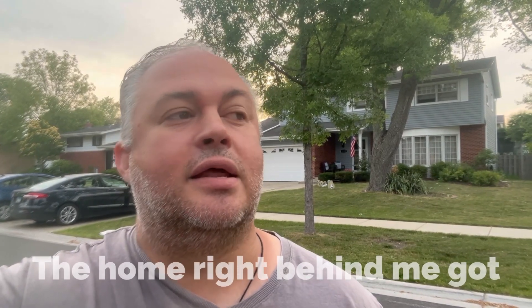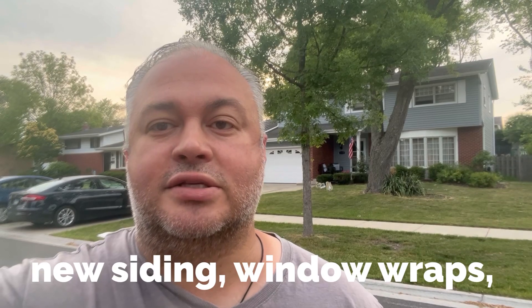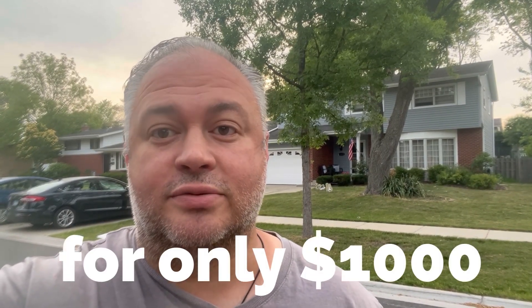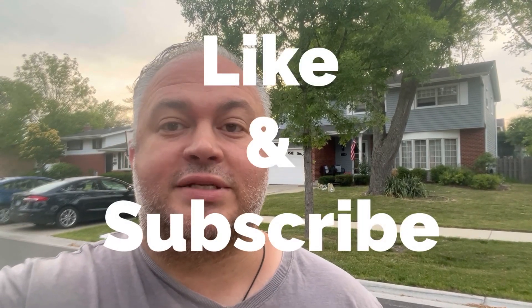Hey everybody, this is Tom with Tomcat Restoration. The house right behind me got brand new siding, gutters, downspouts, and window wraps all for one thousand dollars — and you can too. Let me show you how. But first, like and subscribe to my channel.